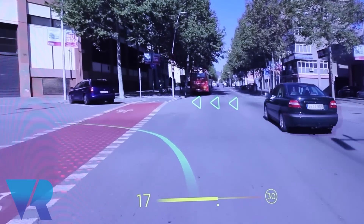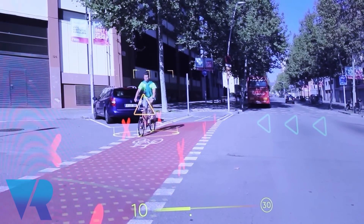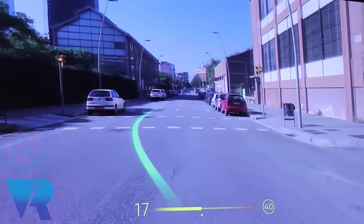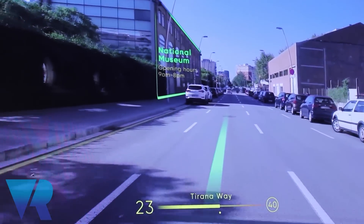For OEMs, we're actually working with most of them, though unfortunately I can't disclose the names. We started about a year ago, and the first car will be available on the market by the end of this year. It will have the embedded solution so drivers will be able to see all this holographic, cool AR stuff.